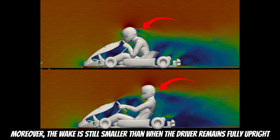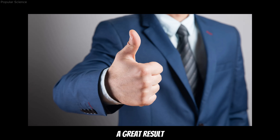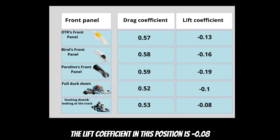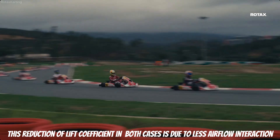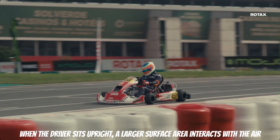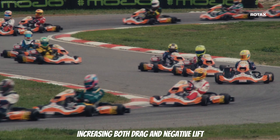Moreover, the wake is still smaller than when the driver remains fully upright. In terms of numbers, a driver in a partial tuck has a drag coefficient of 0.53 — a great result, but slightly less effective than a full tuck. The lift coefficient in this position is -0.08. This reduction in lift coefficient in both tuck cases is due to less airflow interaction. When the driver sits upright, a larger surface area interacts with the air, increasing both drag and negative lift.